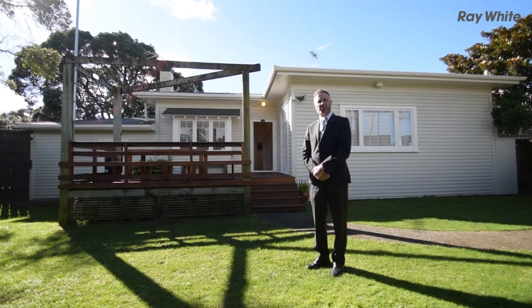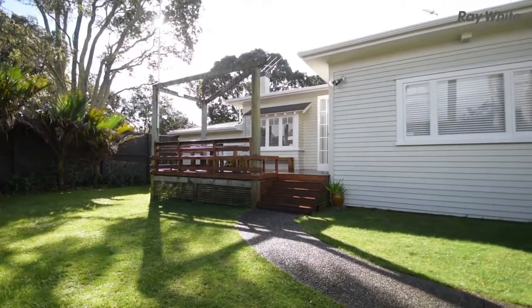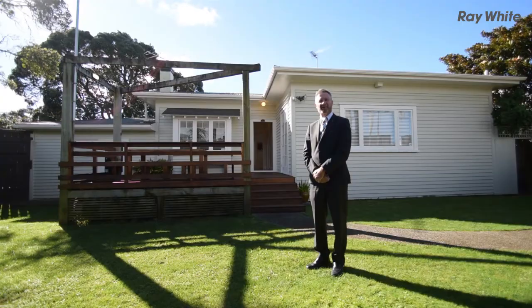Hi, my name's Martin Honey and I'm from Ray White, and I'm standing outside 14 Horatutu Road in Green Lane. It's a wonderful Californian bungalow. Come on in and take a look.